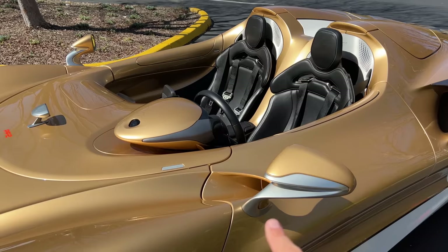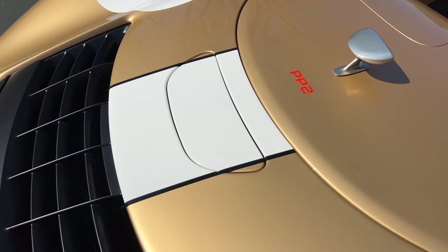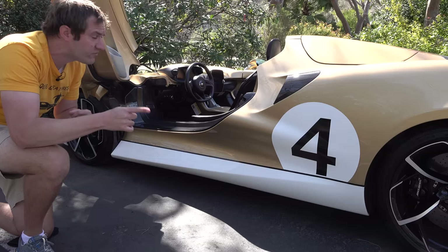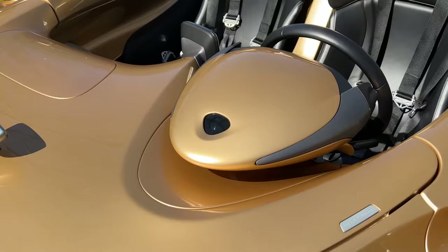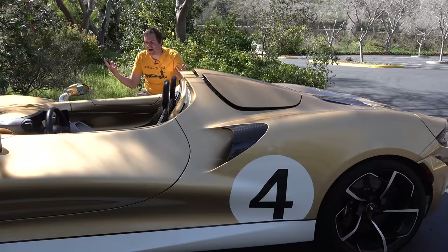A few other interesting exterior items: there's a small servicing flap in the frontal area — tap it, it pops open, and you can add fluids there since the front and rear areas don't open normally. Also on top of the gauge cluster facing forward is a small glass piece — that's the darkness sensor for the automatic headlights. In most cars it's mounted in the windshield, but with no windshield, that's where it ended up.